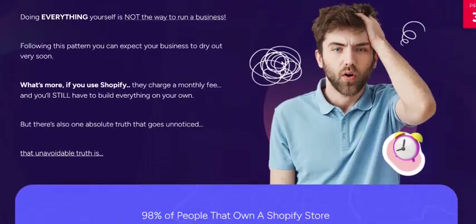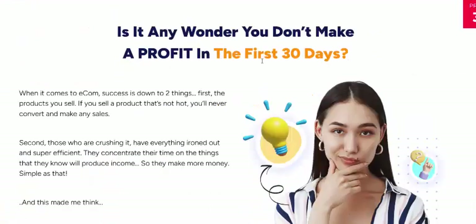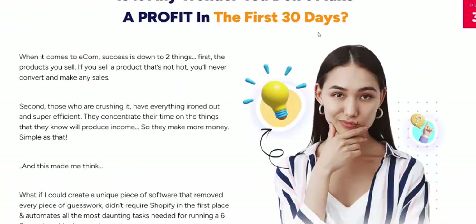Trying everything to sell — whether marketing or other services — can be exhausting.